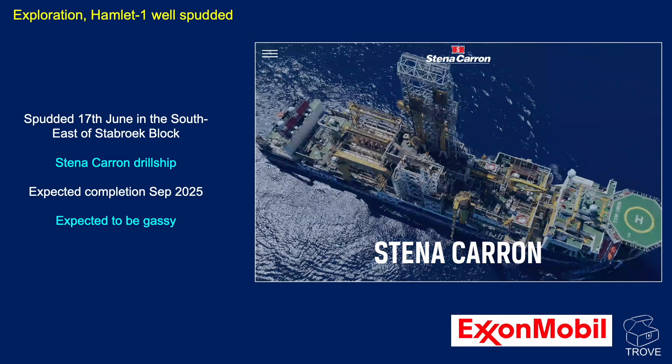Hamlet — this is another well, we'll see a map in a minute — spudded on the 17th of June 2025 in the southeast part of the Stabroek block. Expected to complete in September 2025, and thought to be in the gassier part of the trend. As yet, we still haven't heard anything.